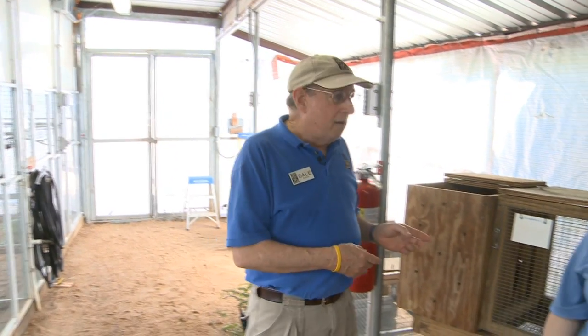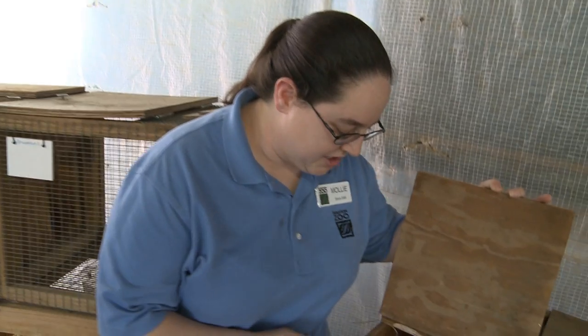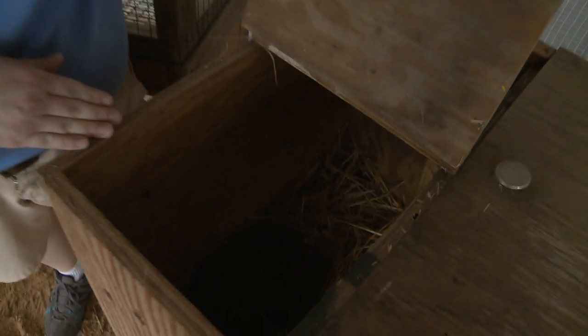Hi, I'm Dale and I'm in the nursery of the bird section of the Houston Zoo. Today we're going to talk to Molly, a senior keeper in birds, about her animals. What are we going to look at today, Molly? Well, I am getting a chicken ready to foster incubate some eggs.